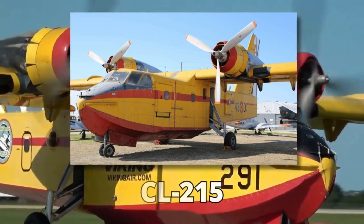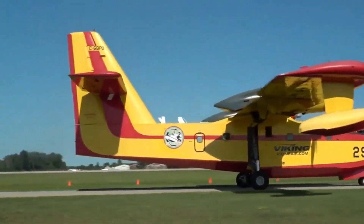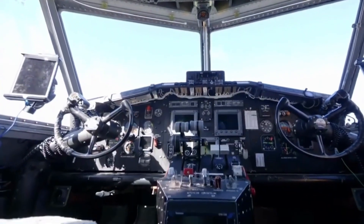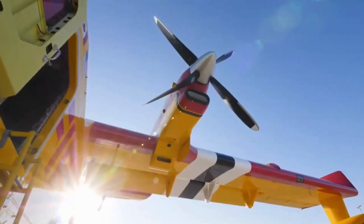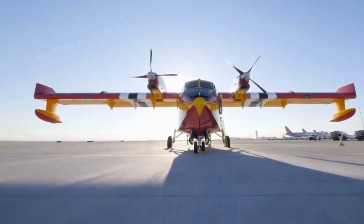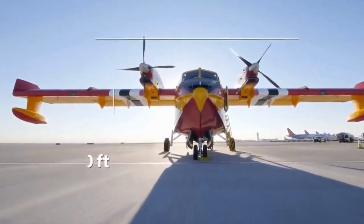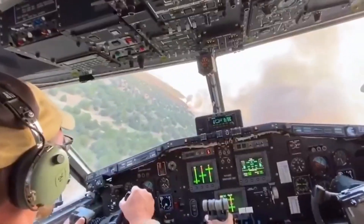In 2020, Viking Air Limited transformed the CL-215 into the CL-415, a reimagined aircraft equipped with cutting-edge avionics, turbine engines, and more. Weighing a colossal 30,000 pounds, standing tall at 30 feet, and boasting a majestic 93-foot wingspan, the CL-415 EAF is an aviation marvel.